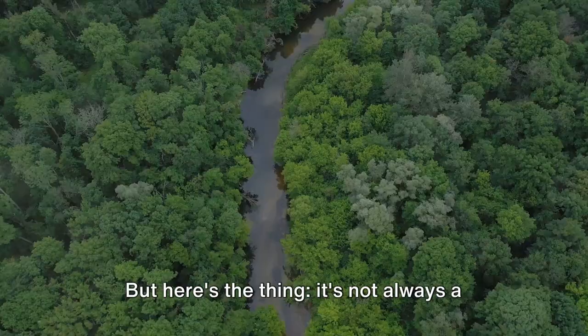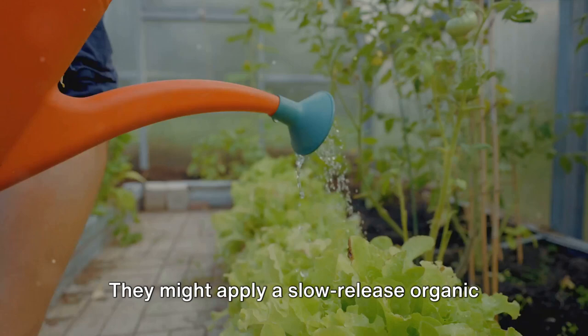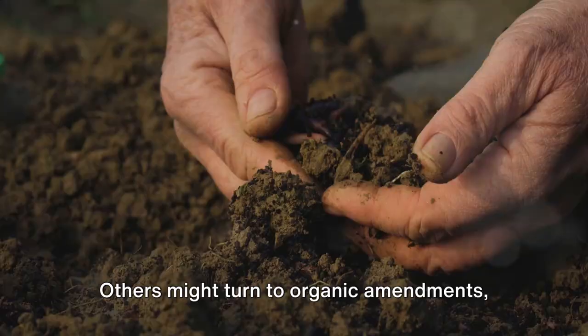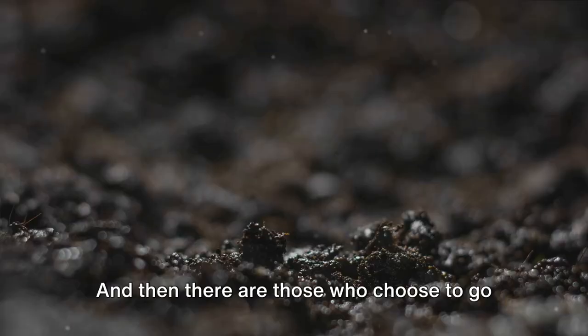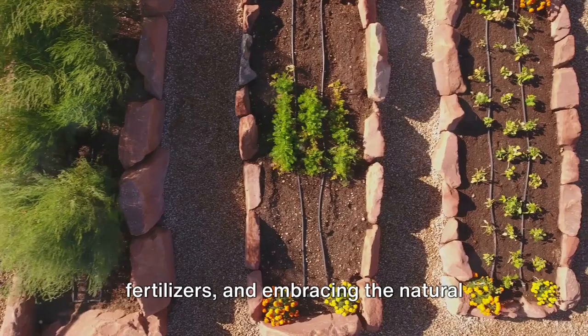But it's not always a black and white decision — there are compromises and alternatives to consider. Some gardeners choose a blend of both: applying a slow-release organic fertilizer at the start of the season for sustained nourishment, then supplementing with a chemical fertilizer for a mid-season boost. Others use organic amendments like compost or manure to improve soil structure, while also using a chemical fertilizer to ensure all nutrient needs are met. And then there are those who go purely organic, nurturing their soil with compost, cover crops, and organic fertilizers, embracing the natural rhythms and cycles of the garden.